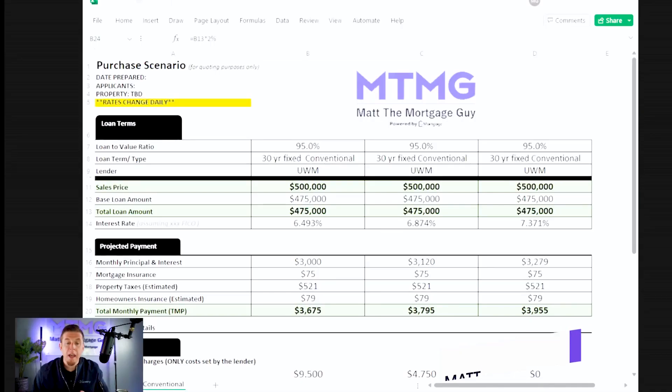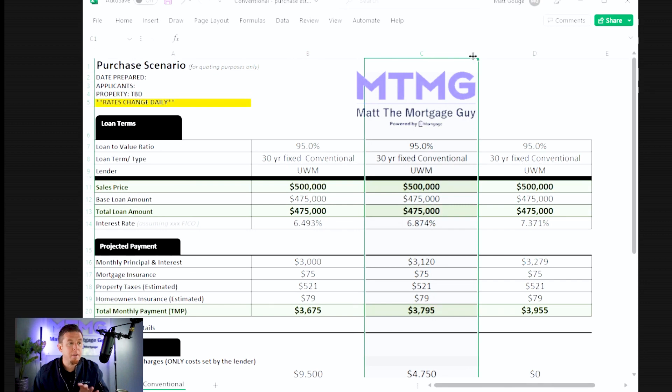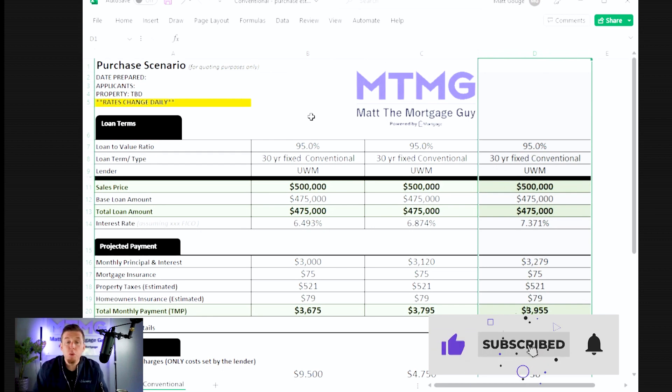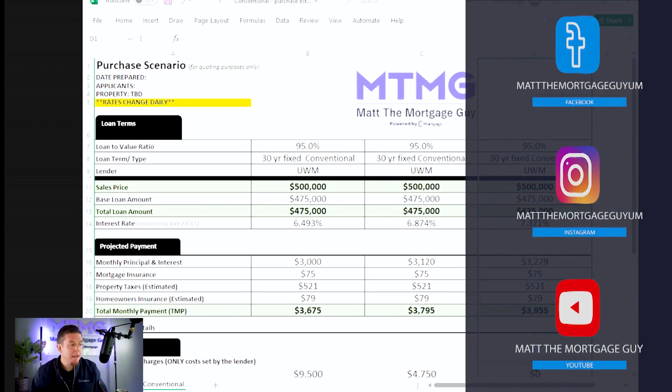All right. So I've got it pulled up here on the screen. You've got 6.493 on a 30-year fixed, 6.874, and 7.371. If you've talked to anybody who's educated you about mortgages, you know that you can essentially pick your interest rate, but different rates come with different costs — down here towards the bottom are the points for that interest rate.